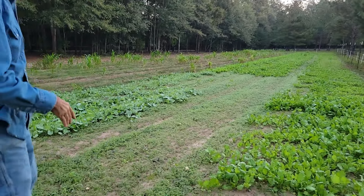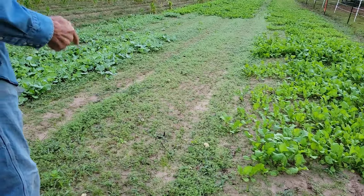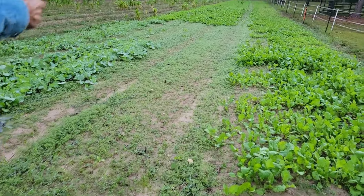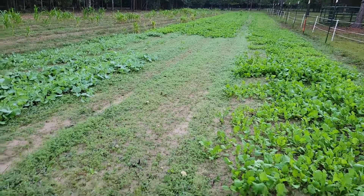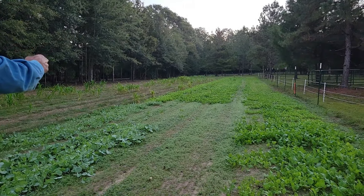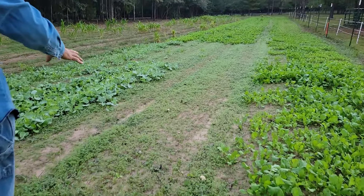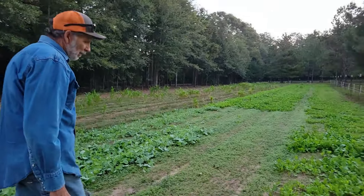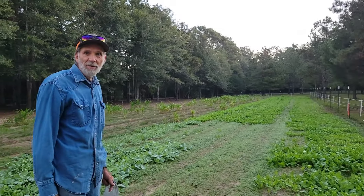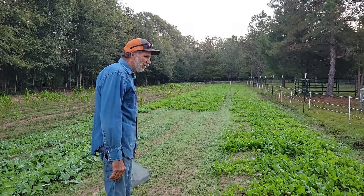We got a whole section we planted right here — that was the red Russian kale and the blue night kale, and there's one more that was over yonder I don't remember what it was. You could probably go back to the video and see it — it did not come up. So we won't be planting those varieties anymore because it seems like they're not suited for our climate and the heat we went through.